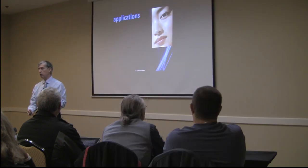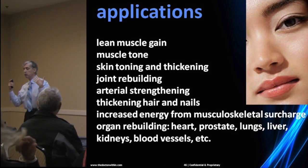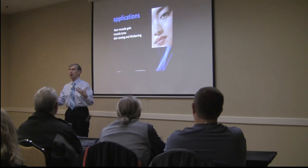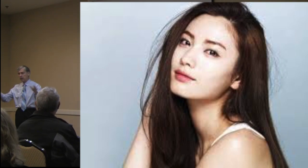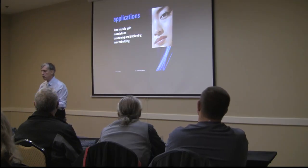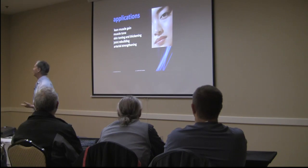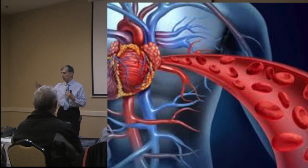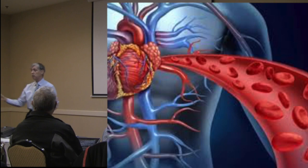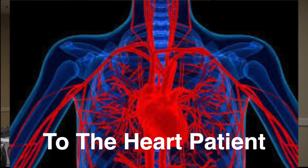Applications for hydrolyzed collagen as a supplement include lean muscle gain, muscle tone as we age, skin toning and thickening, hair thickening, and harder nails. Most people in America actually take it for joint rebuilding — that's the number one reason. It also strengthens the arteries. Aneurysms occur because we lose ground substance as we age; the three layers of the arteries get weaker, thinner, and less substantial over time.